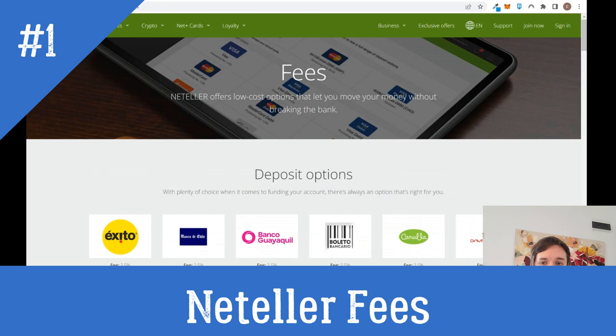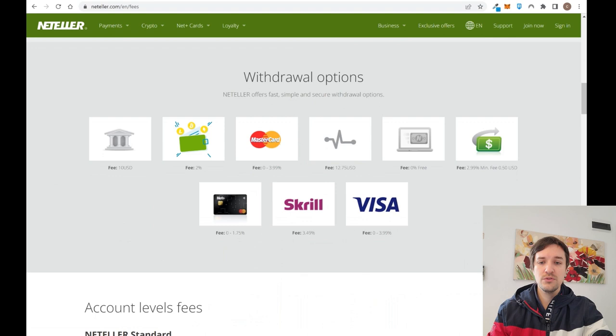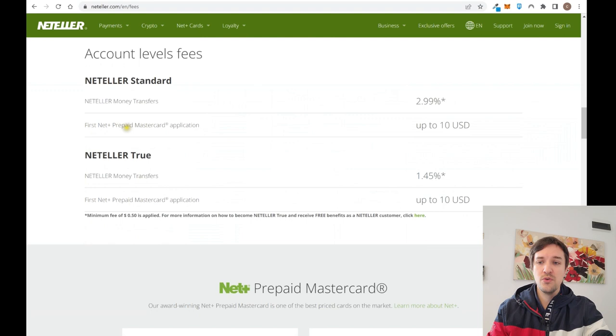The fees involved with Neteller depend a lot on the deposit and withdrawal method. For example, if you pay using a Maestro debit card, you pay 2.5%. Visa is the same, 2.5%. If you withdraw money to Skrill, you pay 3.5%. A bank transfer costs a flat $10. And sending to a crypto wallet costs 2%. There are plenty of alternatives to choose from.